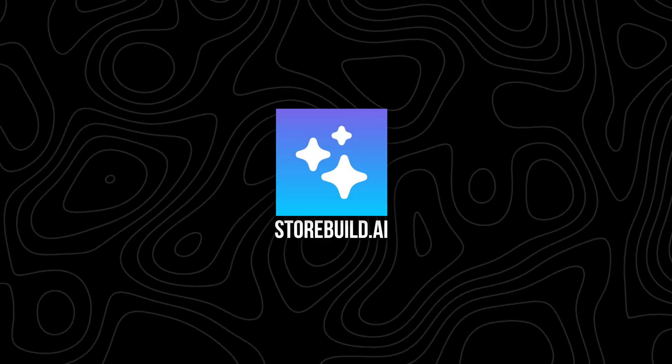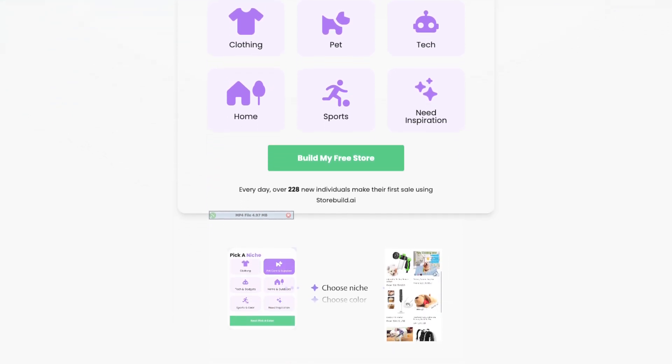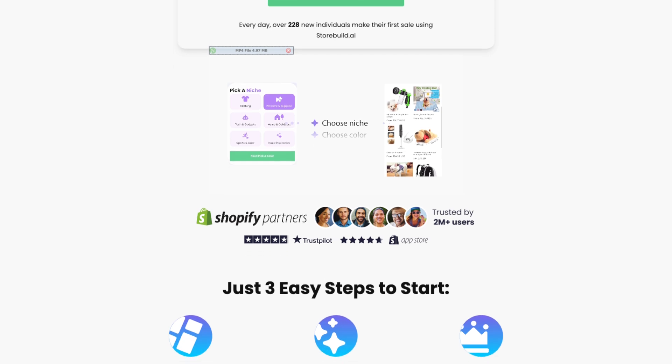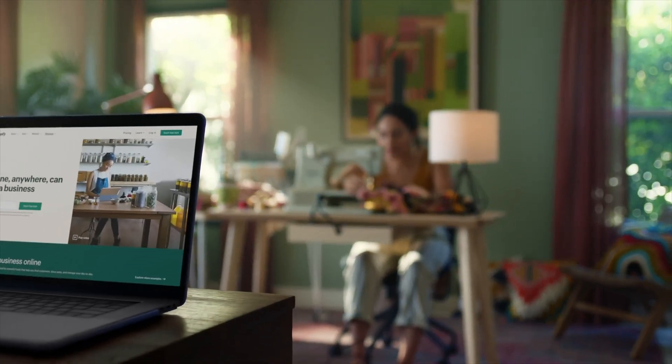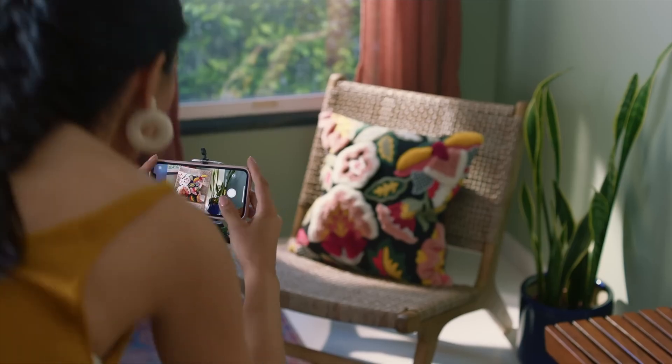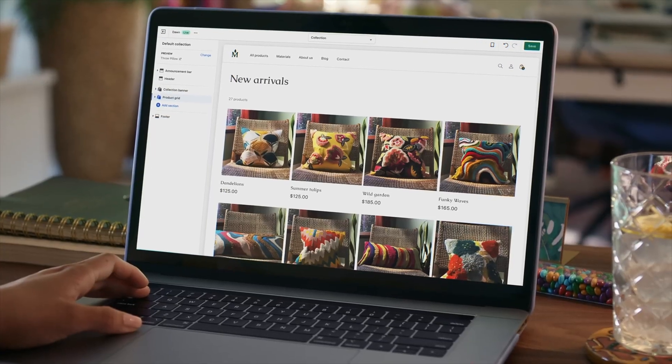Next, we'll be talking about StoreBuild.ai — another excellent alternative for entrepreneurs seeking AI-powered tools for e-commerce. Unlike Spocket, which focuses on product sourcing, StoreBuild.ai is designed to automate the entire store creation process. With just a few inputs, the platform generates a fully functional e-commerce website specifically tailored to your preferences. Users can choose from customizable templates or let the AI create a unique layout that matches their brand identity. StoreBuild.ai also simplifies inventory management by automating product imports and updates.